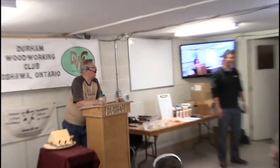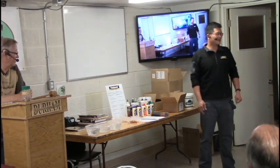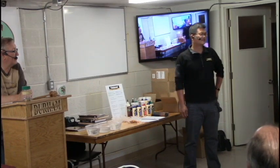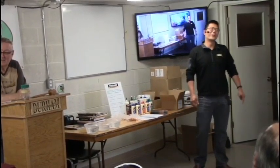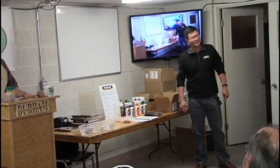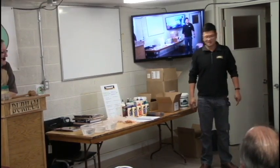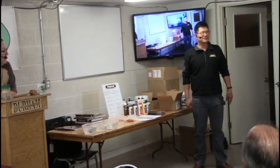Thank you, gentlemen. It's my great honor to be here. I may not be an expert on woodworking. I took this role for Titebond Ontario since 2012, when I first landed. The most common question I heard is: are the Titebond products made in China? I used to cover the Chinese market — probably selling US-made product to the China market. I used to work for Franklin in China for six years, and then four years here — ten years total with Franklin and Titebond.